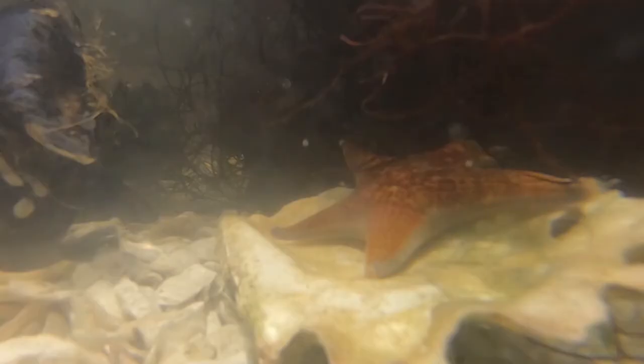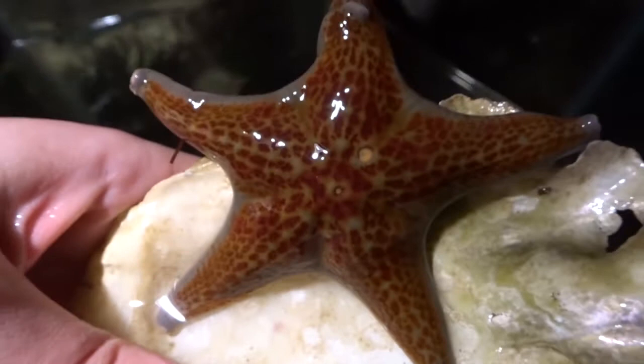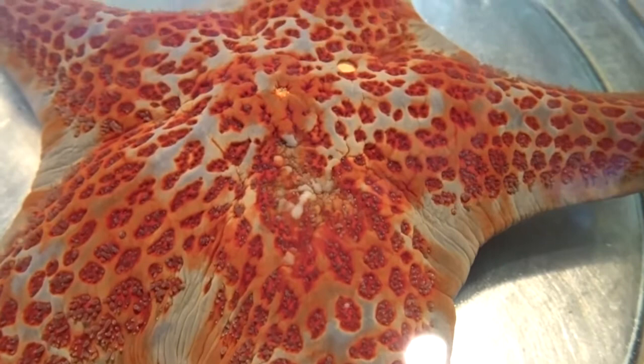The voracious leather star can be identified by their mottled, leathery, slick-looking appearance. Moreover, they are smooth and slimy to the touch, unlike other sea stars who feel spiny. The leather star color palette includes gray with patches of red, bluish gray, brown, and purple. They can also grow up to 30 centimeters.